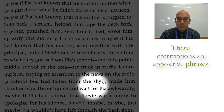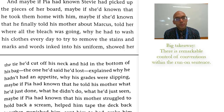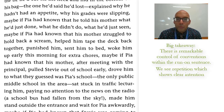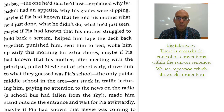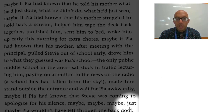We see another interruption with this parenthetical: 'a school bus had fallen from the sky.' So there's a control of how the author is expanding it — it's not merely a run-on sentence with no punctuation. There is remarkable control of conventions. We see several different forms of repetition throughout, such as 'what he didn't do, what he'd just seen' — that 'what' begins to reverberate throughout the text as well. And it all comes to a powerful conclusion with 'maybe, maybe, maybe, just maybe.'